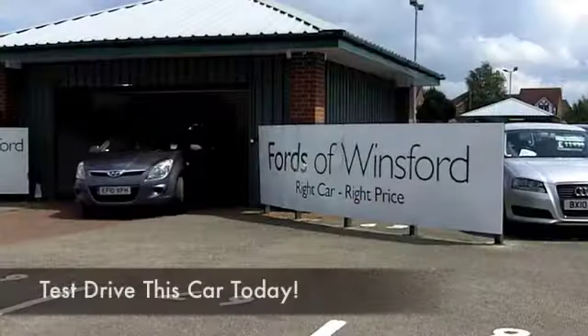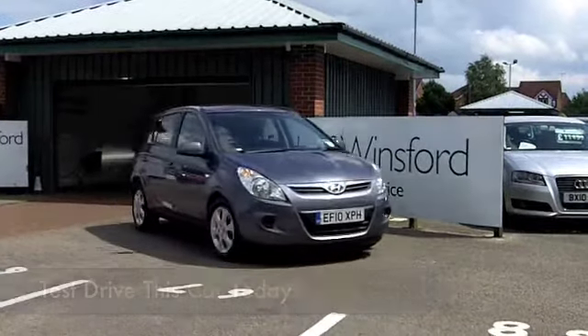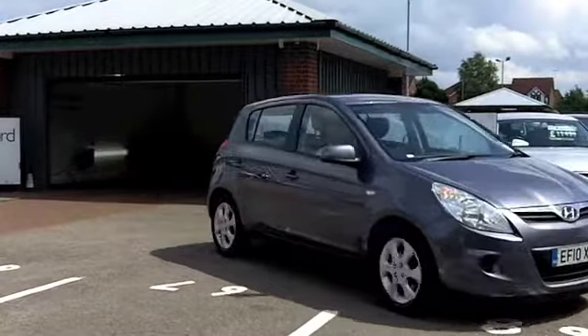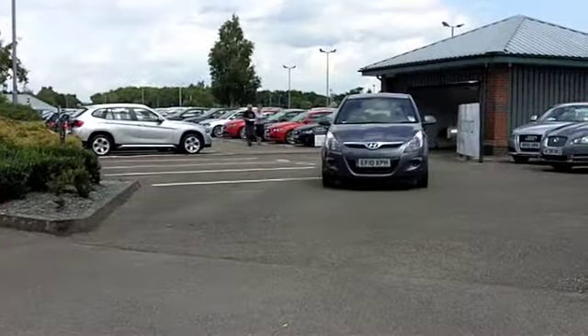Great to drive around town but equally at home on a nice long run on the motorway, the i20 makes a lot of sense and it's also going to be easy on the pocket when it comes to running costs.